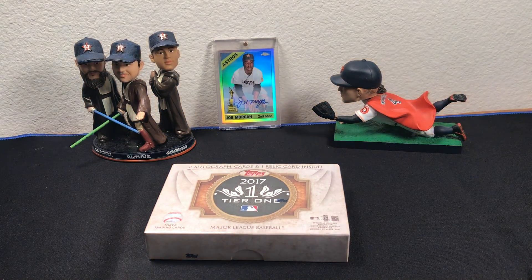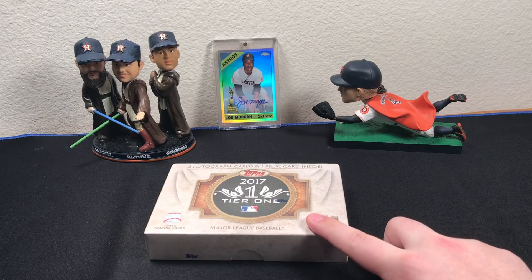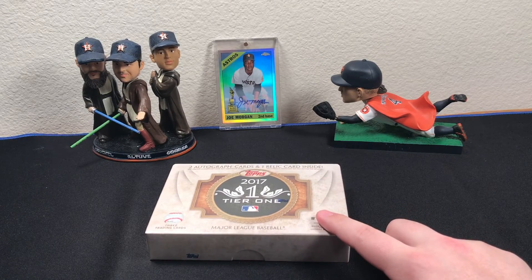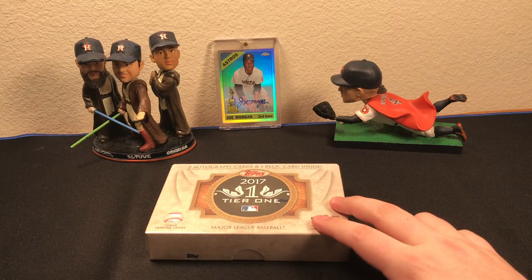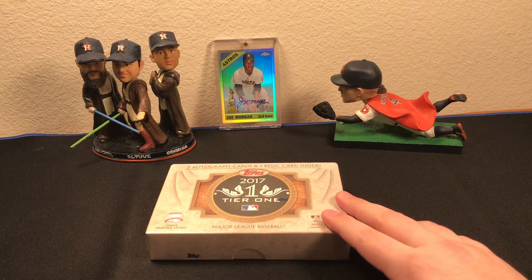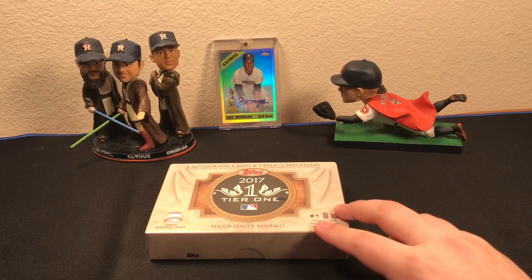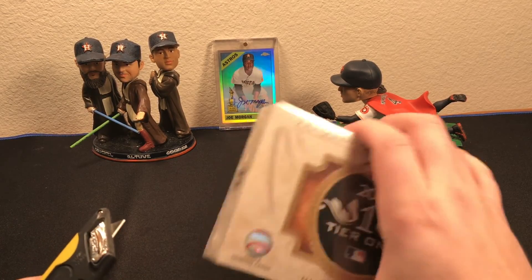How's it going everyone? I went to the local card shop today and picked up a box of Tier One, much to my surprise. This is probably the highest end product I've ever gotten. I've gotten Topps High Tech before — one box of that — and besides that, this is definitely the highest end product I've ever gotten. So hoping for something good, hoping it's worth my while. Let's go ahead and get right into it.